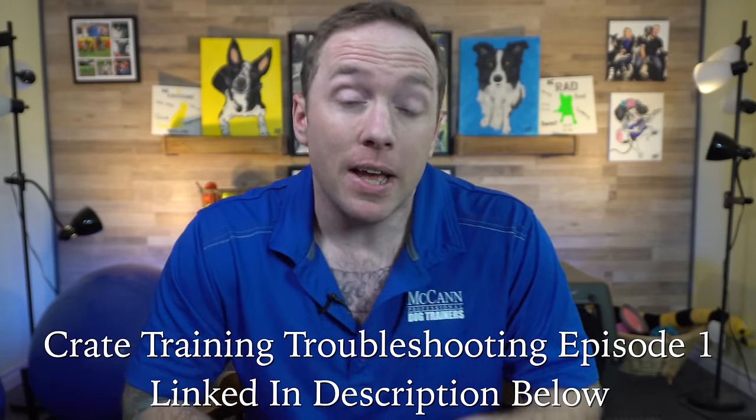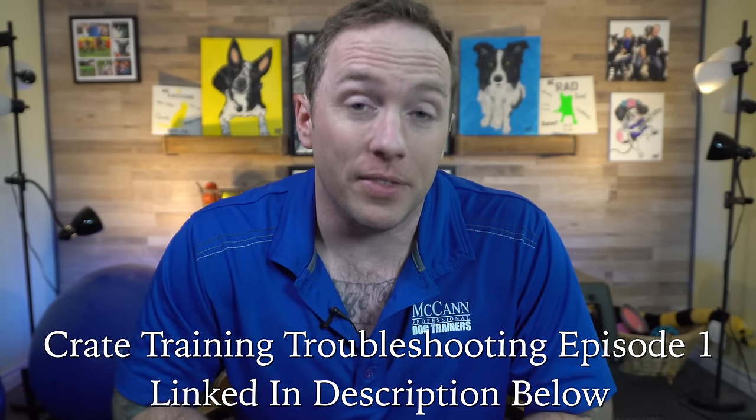This episode is all about potty training problems when you're trying to crate train your puppy. This is episode two, so if you're having other crate training issues and you feel like crate training isn't working, check out the first episode of this series.